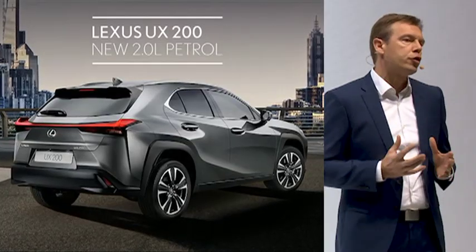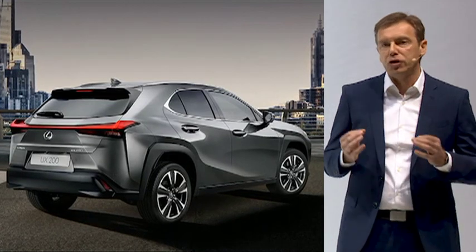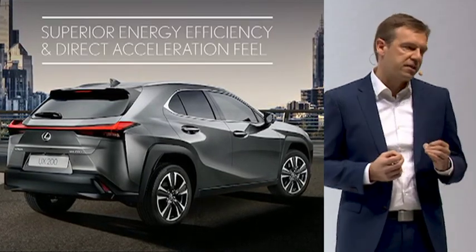The UX will also be available as a UX 200, with a brand-new 2-liter petrol engine and transmission delivering superior efficiency and direct acceleration feeling.